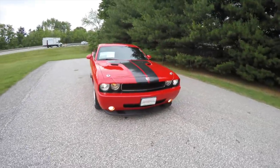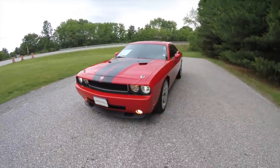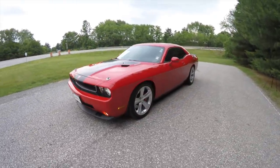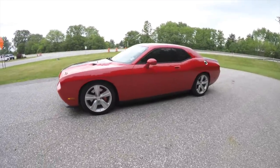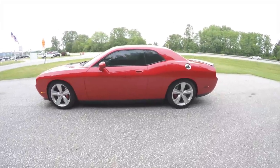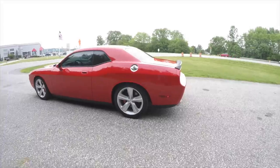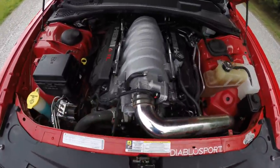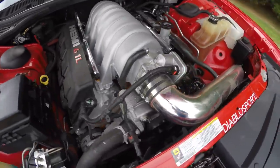Hello everyone, today we're going to take a quick walk around and look at this 2009 Dodge Challenger SRT8. This Challenger is in Torred, has a dark slate, premium leather, and preferred suede interior. It is rear wheel drive, powered by a 6.1 liter SRT Hemi V8 engine, with a Tremec 6-speed manual transmission.